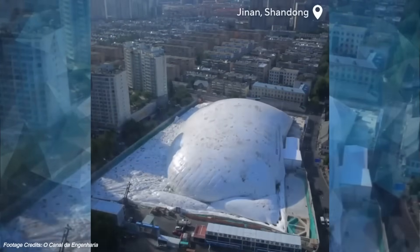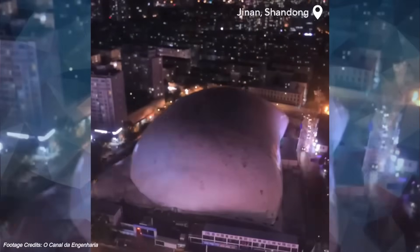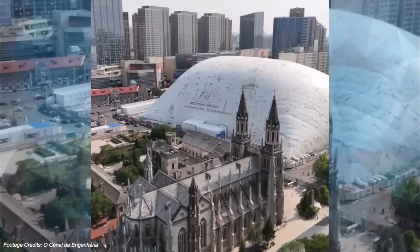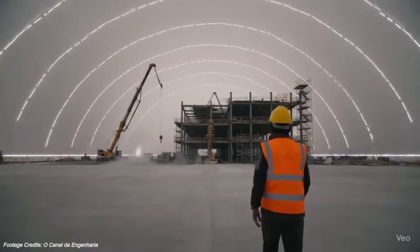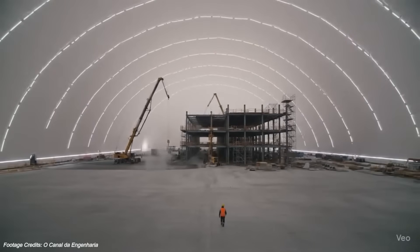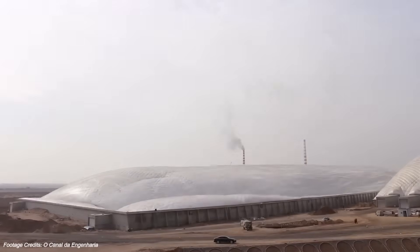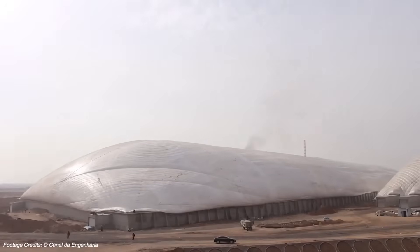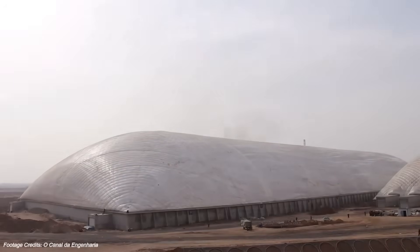Is this the future of construction? In many ways, yes. Cities are getting denser, environmental rules are getting stricter, and the cost of doing nothing — of building the same way we always have — is getting higher. Inflatable domes aren't a fix for every problem, but for high-impact, high-disruption projects in crowded areas, they're a game-changer. And the next time you see what looks like a giant marshmallow rising from the middle of your city, take a closer look. That might just be the most advanced construction site in the world — quiet, clean, and building the future from the inside out.